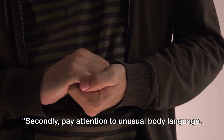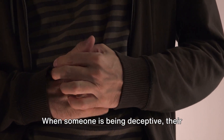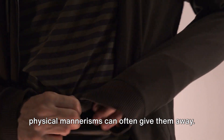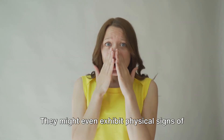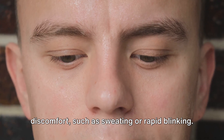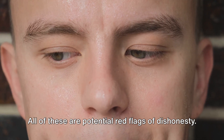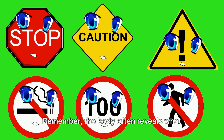Secondly, pay attention to unusual body language. When someone is being deceptive, their physical mannerisms can often give them away. They may display signs of unease, like fidgeting or avoiding eye contact. Their movements might seem unnatural or forced. They might even exhibit physical signs of discomfort, such as sweating or rapid blinking. All of these are potential red flags of dishonesty. Remember, the body often reveals what words try to conceal.